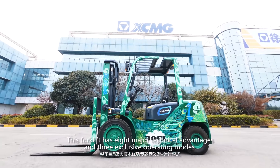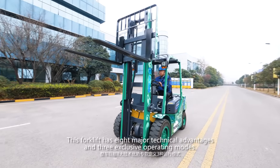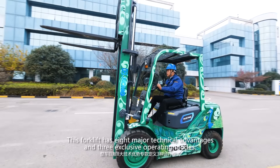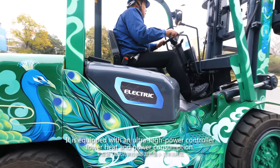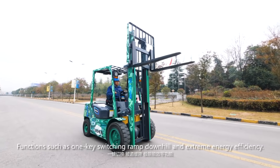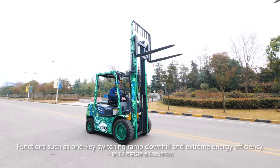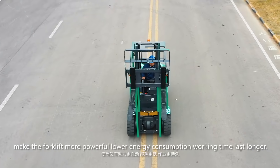This forklift has eight major technical advantages and three exclusive operating motors. It's equipped with an ultra-high power controller with lower heat and power consumption. Functions such as 1K switching, ramp downhill control, and extreme energy efficiency make the forklift more powerful.